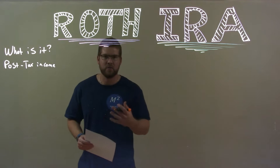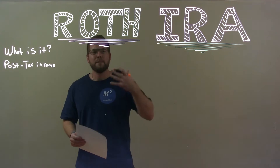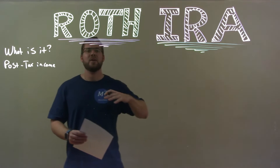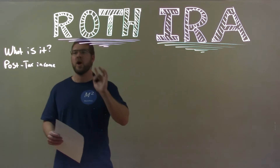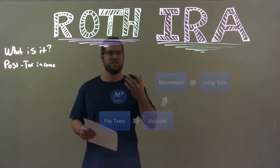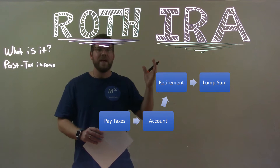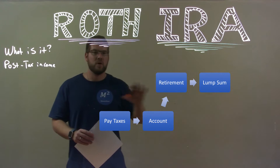Other retirement accounts like a 401k or 403b with your company — that money is taken out, put into a retirement account, and you don't pay taxes on the money you put in. You're only going to pay taxes when you pull that money back out. Roth IRA is different because you pay taxes now, that money goes into an account, and it grows.